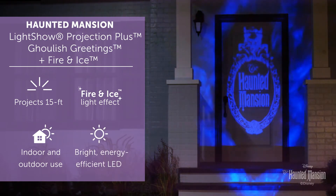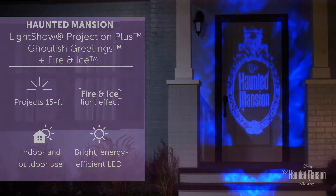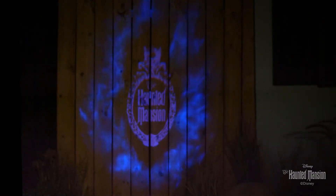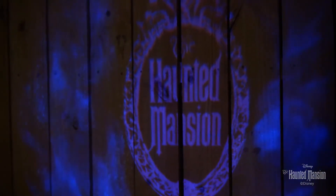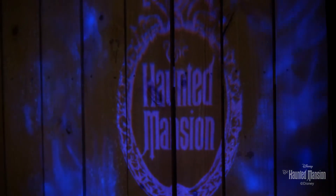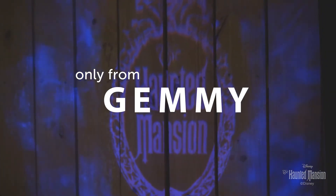Use light show projection spotlights on indoor or outdoor surfaces including exterior or interior walls, living spaces, front doors and porches, garage doors, fences, or anywhere you enjoy Halloween lights. Light up the night with an eye-catching display of Disney's Haunted Mansion logo.